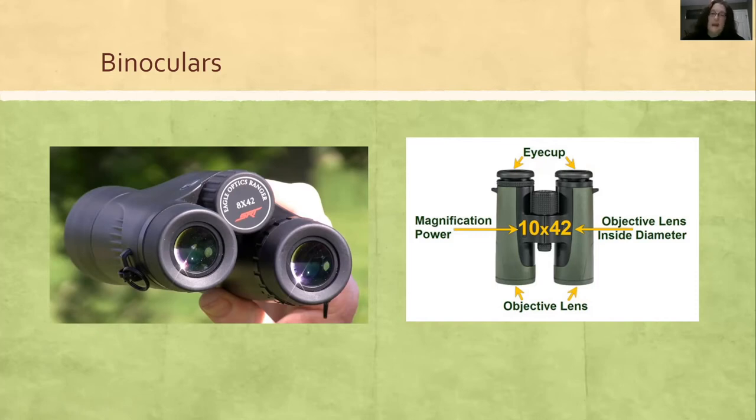Also take into consideration how the binoculars feel in your hand. How about that focus knob — does it turn the way you like? And the eyepieces — that thing is going to be up against your face, so you want to make sure you're comfortable handling them.